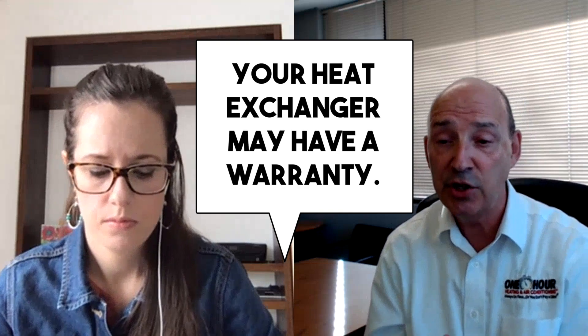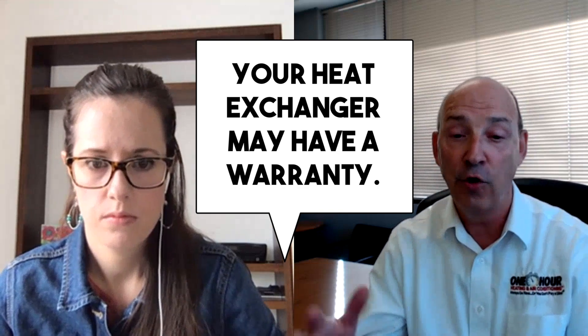When that happens, a couple of things to be aware of: many times the heat exchanger can have a warranty on it. Typically a heat exchanger warranty is much longer than all other components in the furnace. So you may think the furnace is out of warranty, but it might be out of warranty except for the heat exchanger. It's good to have someone who knows how to determine if you have a warranty. We have some furnaces where if that heat exchanger ever fails, the manufacturer will give you a brand new furnace — a no lemon guarantee.